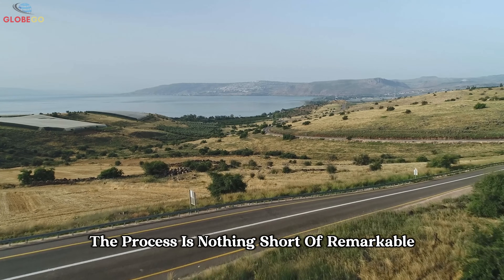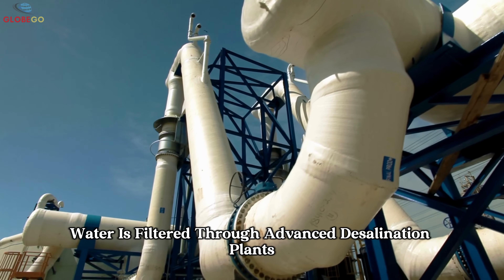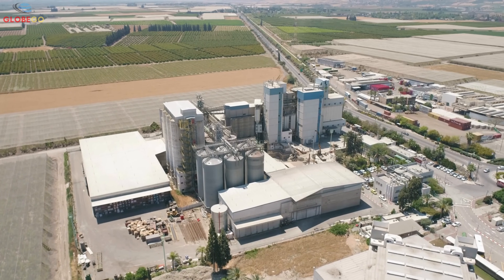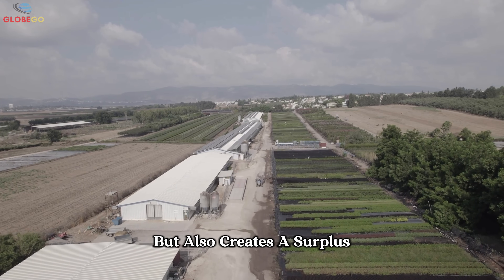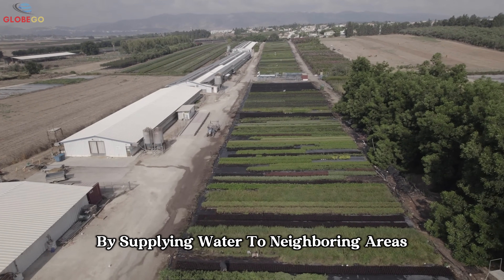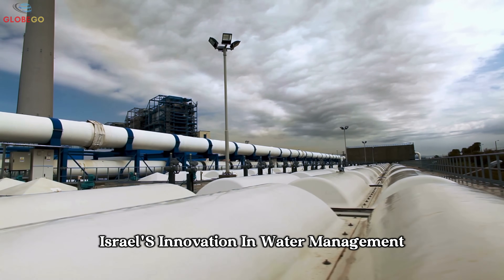The process is nothing short of remarkable. Water is filtered through advanced desalination plants along the Mediterranean coast and then transported north to the Sea of Galilee. This system not only addresses Israel's domestic water needs, but also creates a surplus that supports regional cooperation by supplying water to neighboring areas.